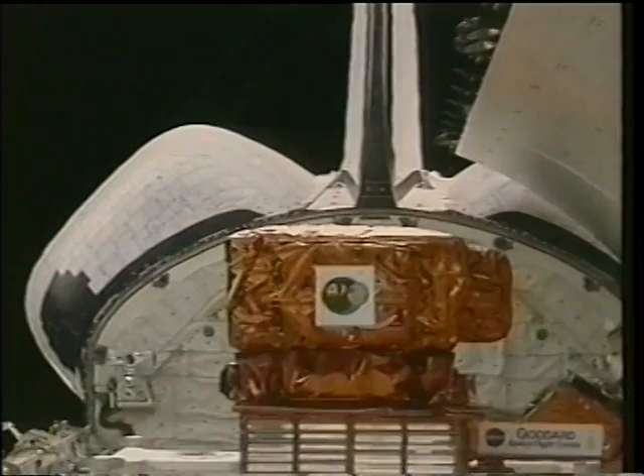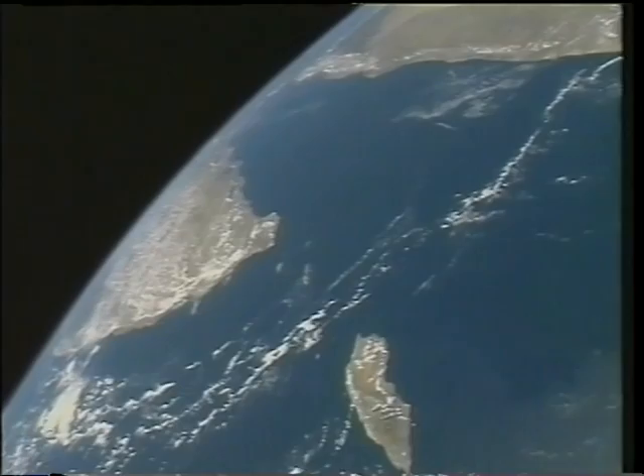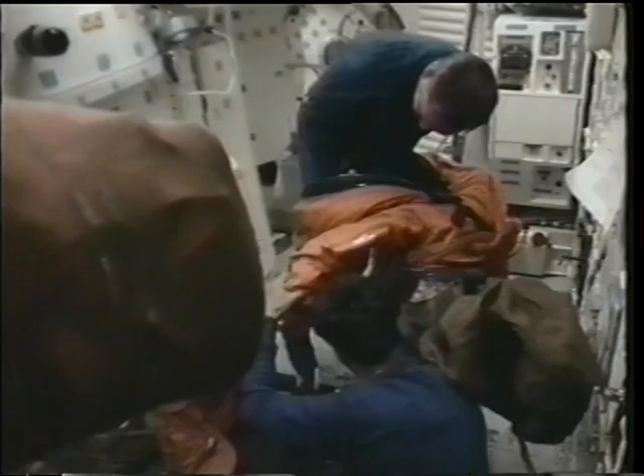When we first get up on orbit, it is a very busy time after the engines shut down to configure the rocket ship to be an orbital spacecraft. But the lure of the windows calls, and everybody tries to sneak a first view. While the flight deck crew was configuring the ship for on-orbit operations, I was down on the mid-deck doing the same for the systems down there, as well as helping each crew member unsuit and get ready for on-orbit.